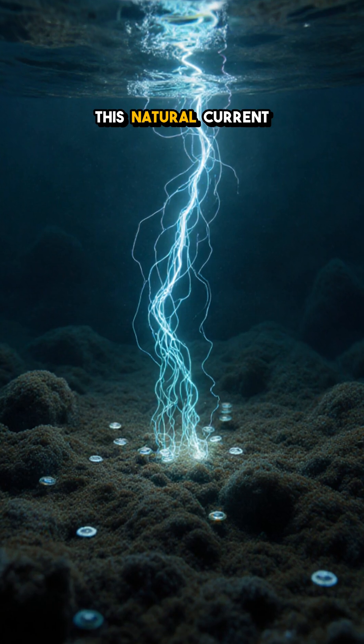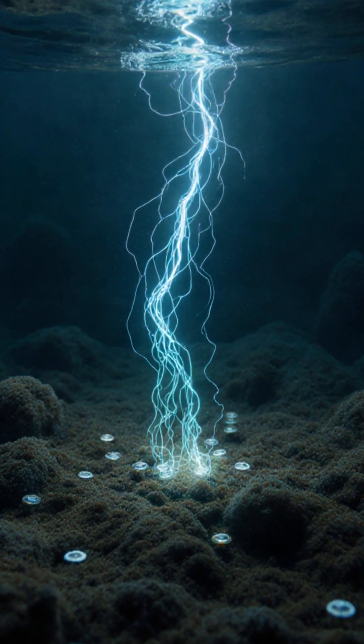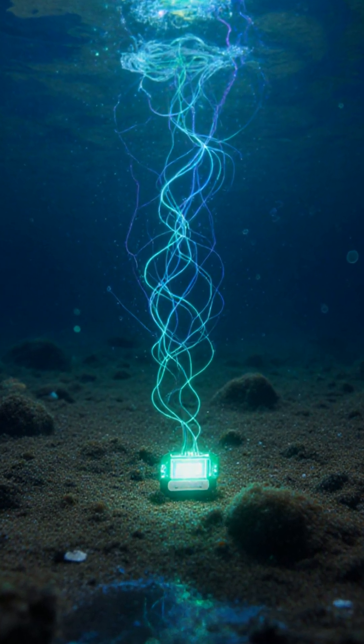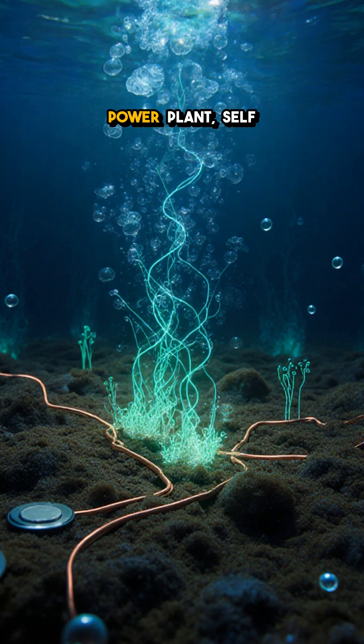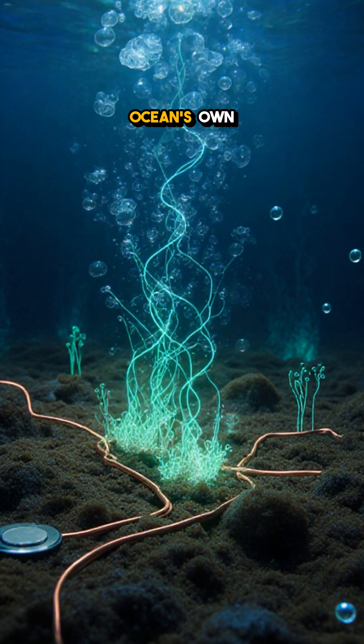Researchers found that this natural current can light up tiny sensor devices placed nearby, meaning underwater instruments can run forever without batteries or cables. Think of it as a living power plant — self-repairing and endlessly fueled by the ocean's own chemistry.